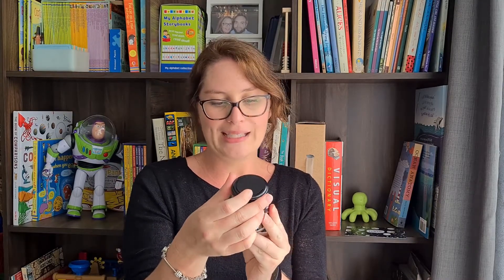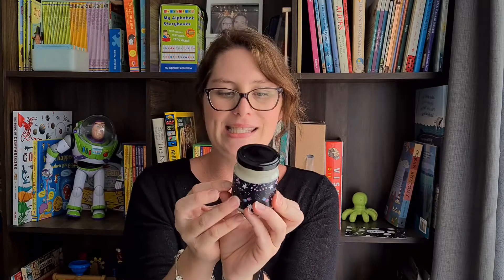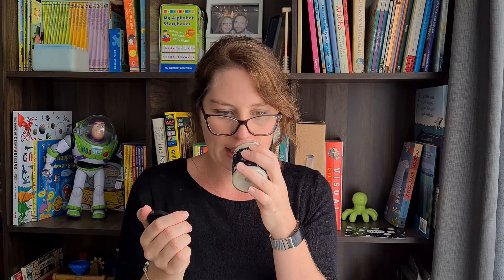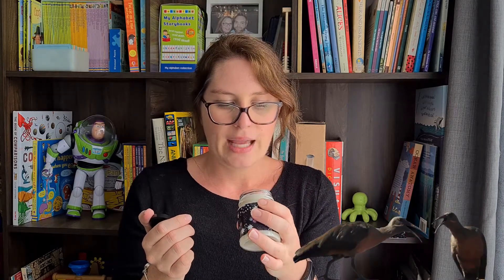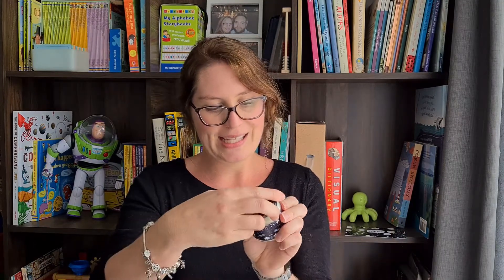First off we've got a soy wax candle and it says Luna Lovegood — 'You're just as sane as I am.' It says it's Sweet Rose and Magic by Ella and Ash. It just smells lovely, and it's topped with beautiful pink and gold spring glitter. It just smells beautiful, so that's gonna be lovely. I'm definitely putting that in my bathroom.